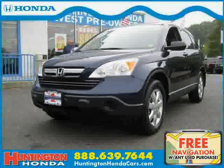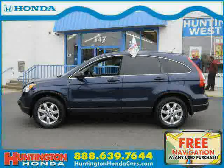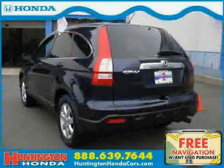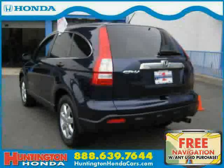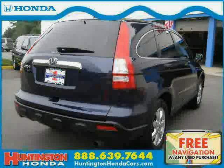This 2008 certified Honda CR-V is equipped with cloth interior, air conditioning, cruise control, power tilt sliding sunroof, 4-wheel anti-lock brakes, driver and passenger side airbag, traction control, and 4-wheel drive.